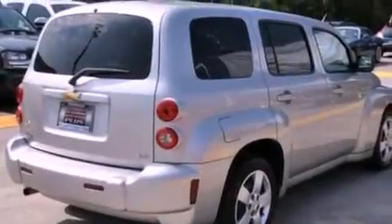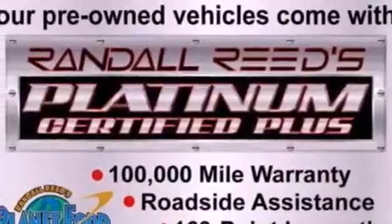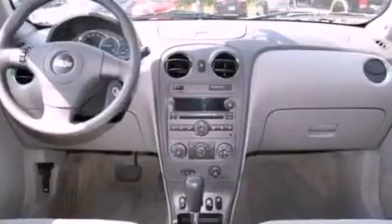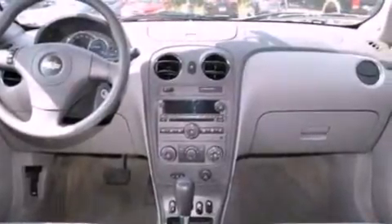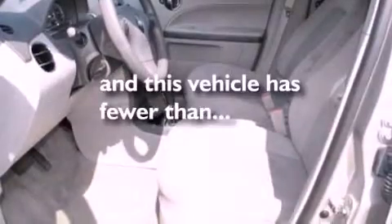Its top features include cruise control, an auto-dimming rearview mirror, a rear window defroster, a six-speaker audio system, a security system, privacy glass, a low tire pressure indicator, OnStar, front and rear reading lights, and this vehicle has fewer than 58,000 miles on the odometer.